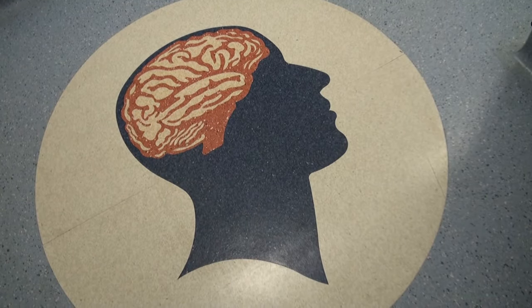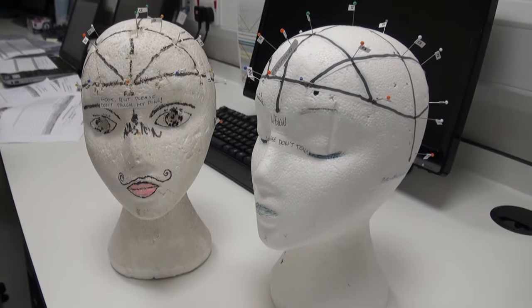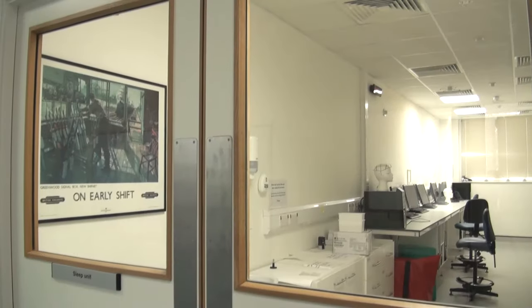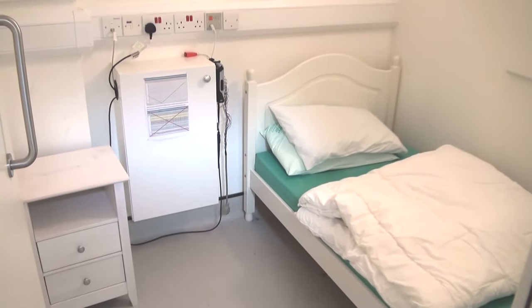HMR is also well placed to study effects of drugs on the central nervous system. Unusually, EEG and polysomnography can be included in first-in-human studies. There are eight intensively monitored sleep rooms for this purpose.